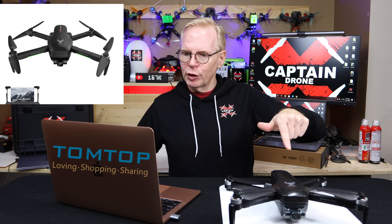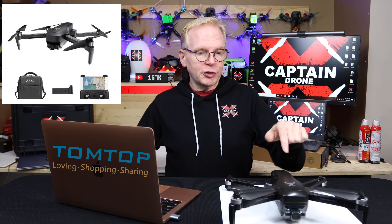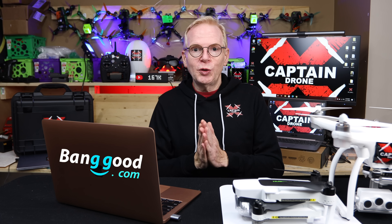The next company is Tom Top. They're promoting their SG906 Pro 2 and the SG906 Pro — they look similar. Both are on sale for Black Friday and are highly rated on this channel. Links will be below.